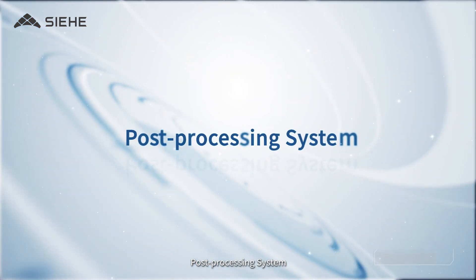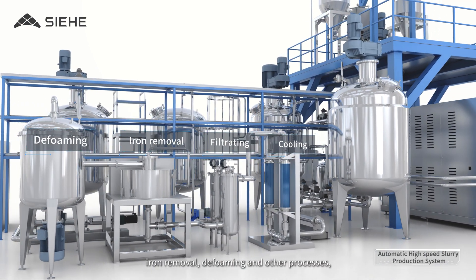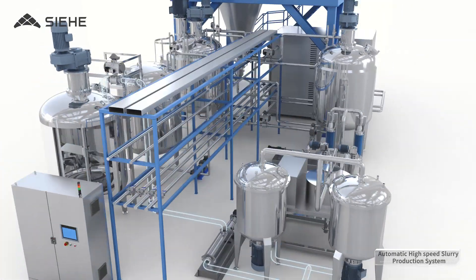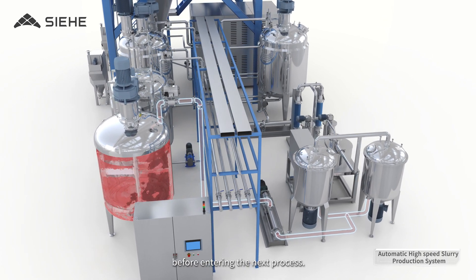The Post Processing System processes the slurry through cooling, filtrating, iron removal, de-foaming, and other processes until the slurry is ready. The finished slurry is then stored in the finished products tank before entering the next production process.